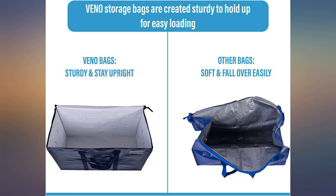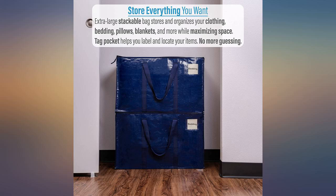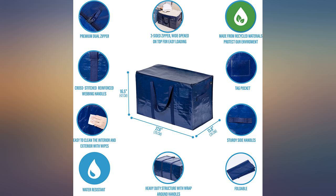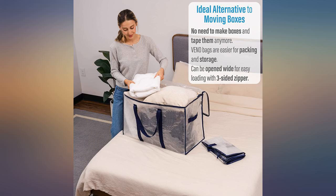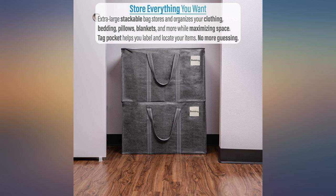These bags arrived quickly and are perfect for my storage needs. They are larger than others I've seen, are made out of a durable yet lightweight fabric, and all the stitching is reinforced. I love the handles and the fact that the top has a zippered cover.